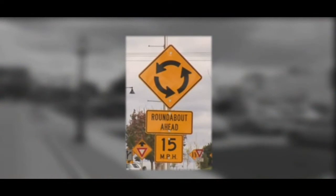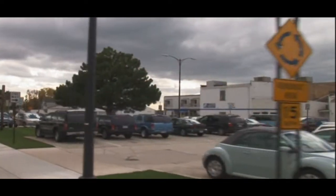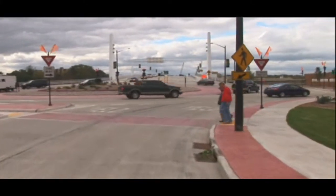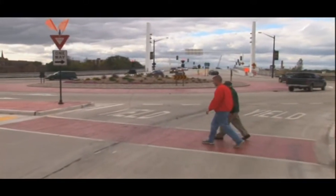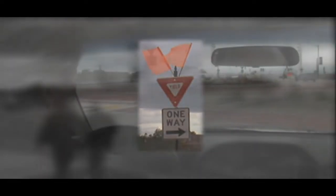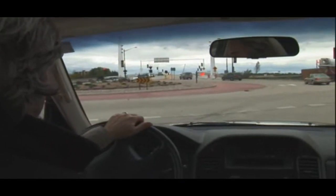Driving roundabouts is actually pretty easy to get used to. You just need to follow a few simple rules. Stay alert and pay attention to other drivers. As you approach a modern roundabout, you'll see a roundabout ahead sign. As with any other intersection, you should watch and stop for pedestrians. The most basic rule of roundabouts is yielding — the traffic already in the roundabout has the right of way, and entering traffic must yield. So as you approach, be sure to look left.